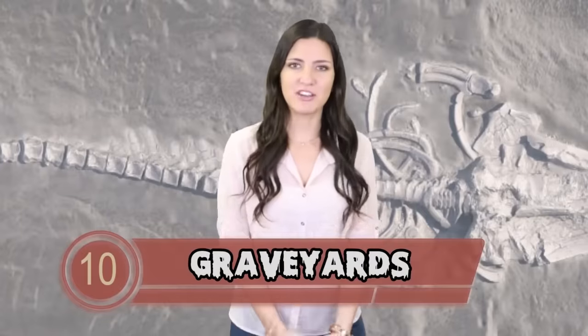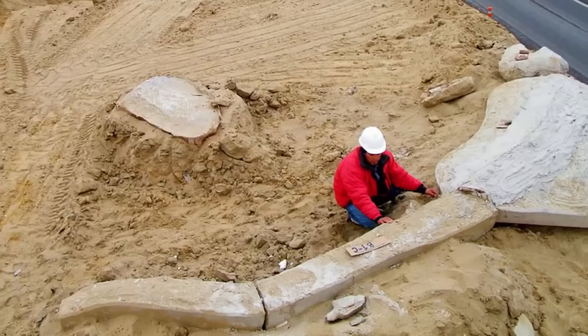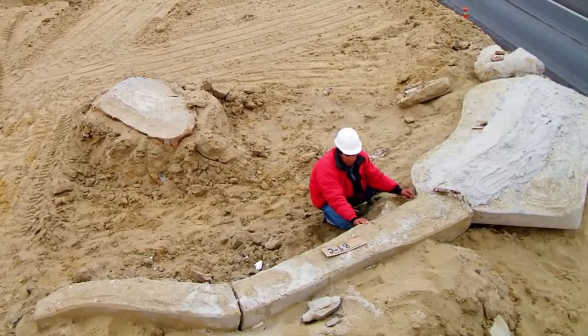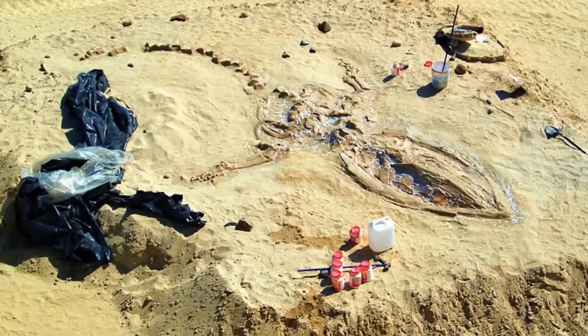At number 10 we have graveyards. Graveyards are common things, but what isn't common is a desert graveyard for sea mammals. Another mystery of the desert came about when a surprising burial site was found in the sands. In the Atacama Desert in Chile, there's a hill called Cerro Bellena, which also means whale hill.